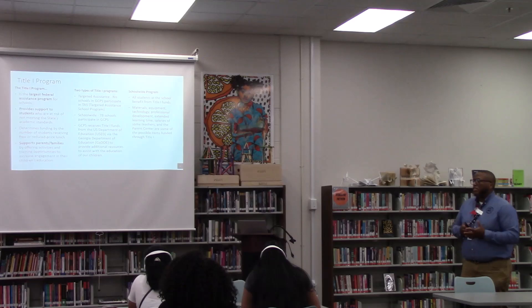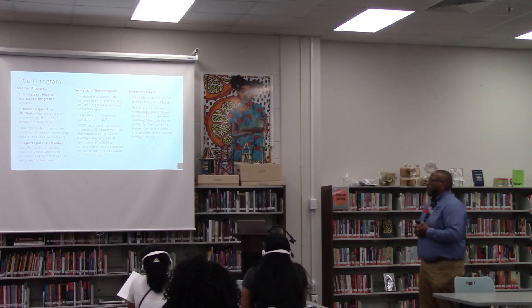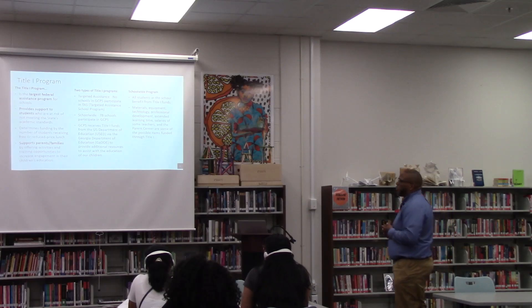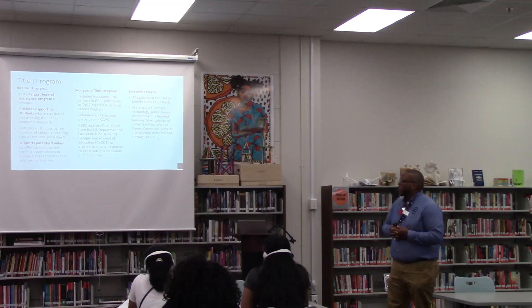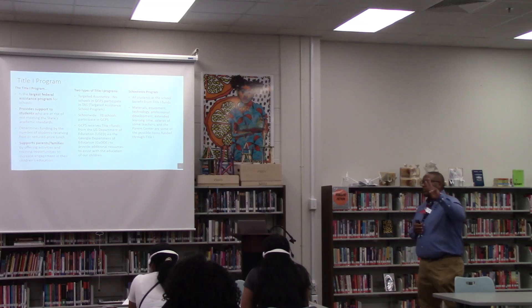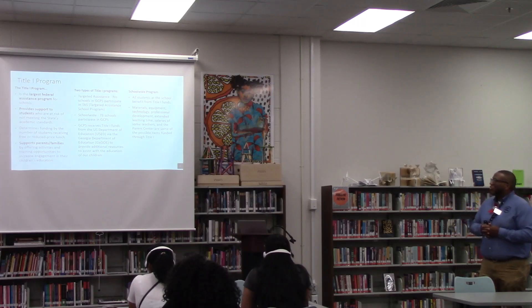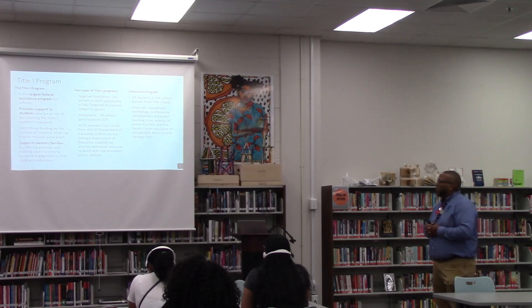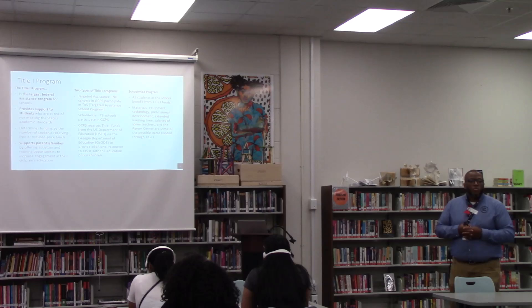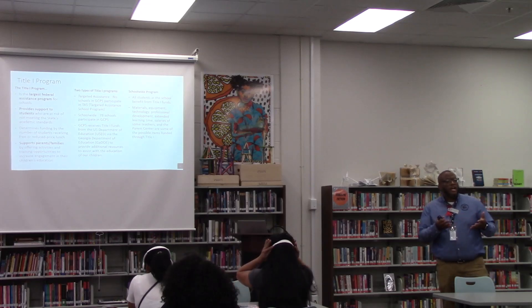So that's why it's very important we complete those forms. Title I supports parents and families by offering activities and training opportunities to increase engagement in their children's education. There are two types of Title I programs: target assistance — no schools in GCPS participate in the target assistance program — and schoolwide. We have a total of 78 schools in Gwinnett County that fall under Title I.